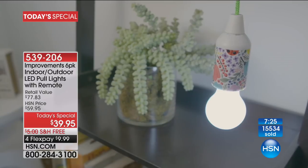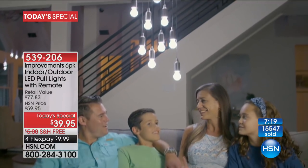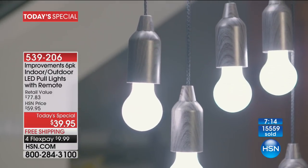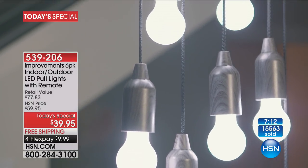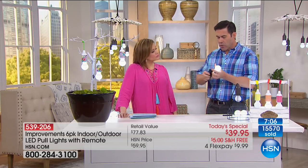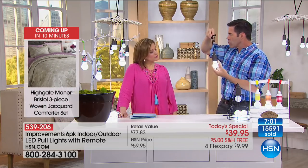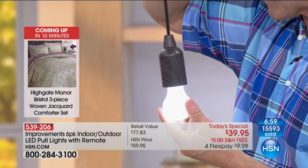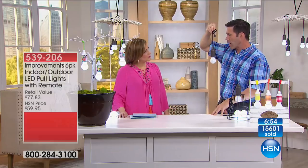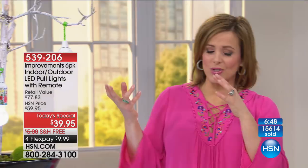Item 539-206. They are weather resistant, very durable, very shatterproof. If you start to think about what an LED bulb costs, what batteries cost — and you're getting the effect of decorative lighting all over your house — it is such a great value. I've spent so much on just bulbs in the last year for our house. Think about that.